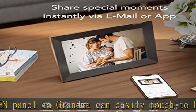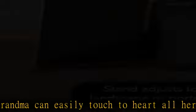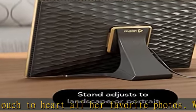Nixplay's printed gift store allows you to get your photos printed on various accessories and delivered to you or your friends and family. Relive and celebrate memories.